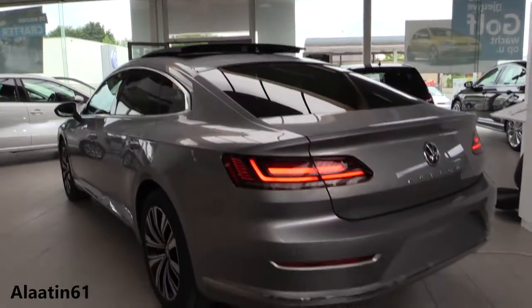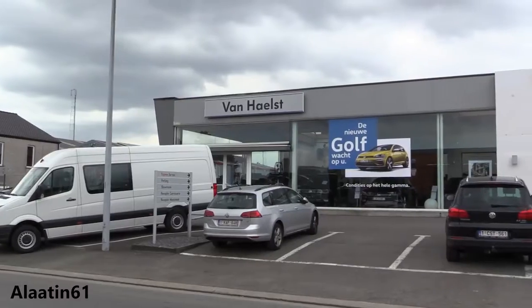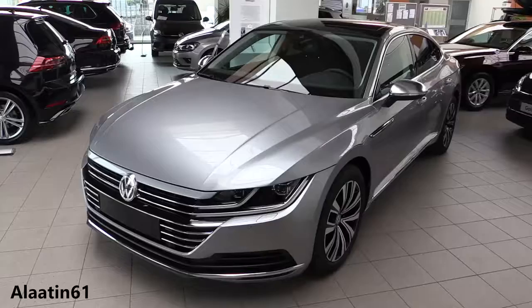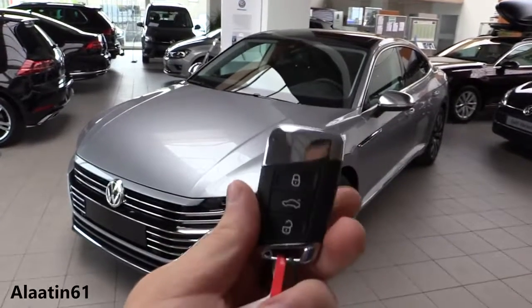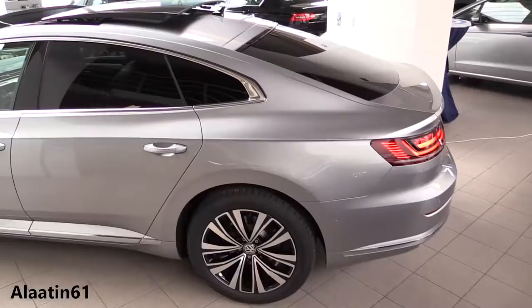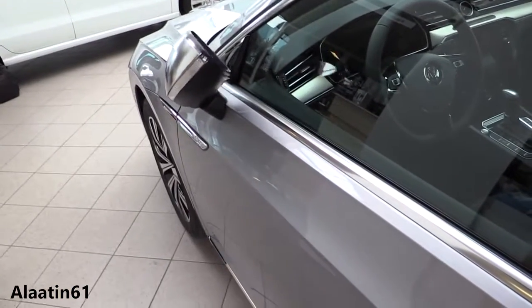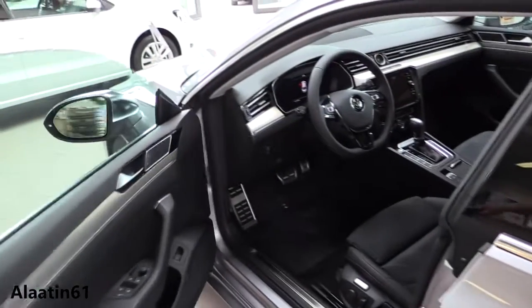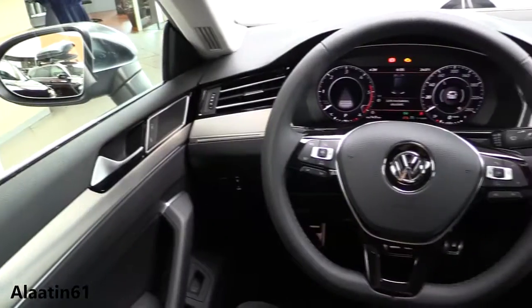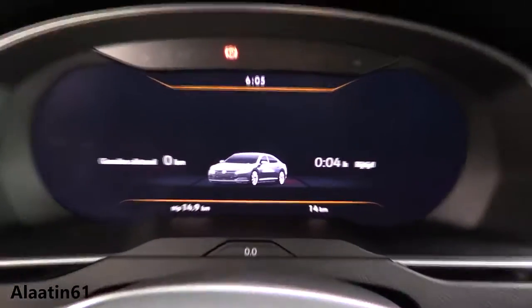This is the brand new Volkswagen Arteon, the replacement for the Volkswagen CC. It is also available with the R-Line sport package. It is a very stylish, good looking, and practical car. There is a 2-liter TSI 280 horsepower petrol engine available, as well as diesel engines — the 2-liter TDI with 150 horsepower and the 2-liter TDI with 240 horsepower.